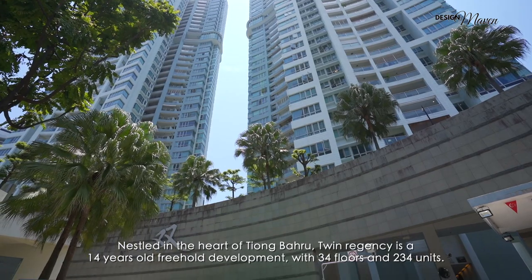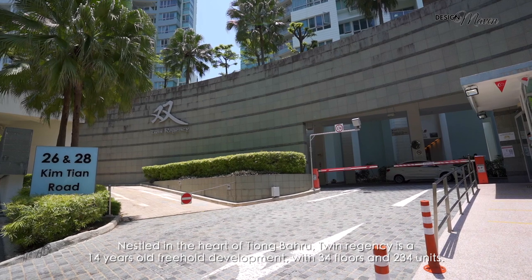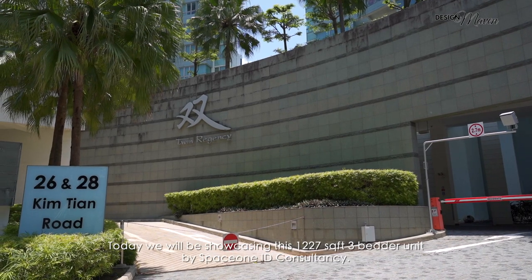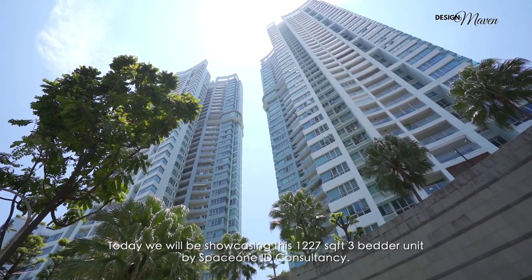Nestled in the heart of Tiong Baru, Twin Regency is a 14-year-old freehold development with 34 floors and 234 units. Today, we will be showcasing this 1,227 square feet three-bedder unit by SpaceOneID Consultancy.